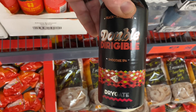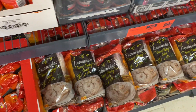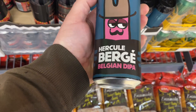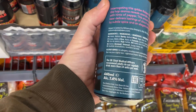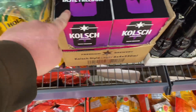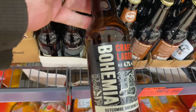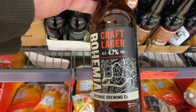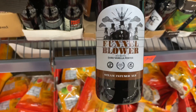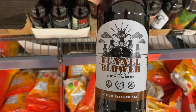Dry Gate are back with a Double Dirigible smoothie IPA coming in at seven point three percent. Williams Brothers with the Hercule Bière, a Belgian Dubbel at seven point four percent. Freedom Brewery have released a four-pack of a Kolsch style lager. We've also got Buckcomb with their Bohemia craft lager, and from Steam Box it's their Funnel Blower dark vanilla porter - award-winning apparently - at four point five percent.